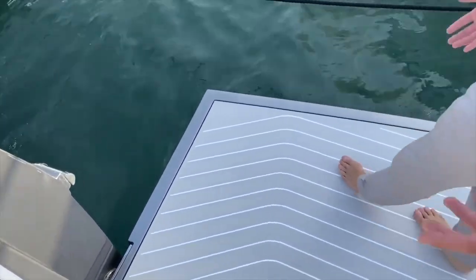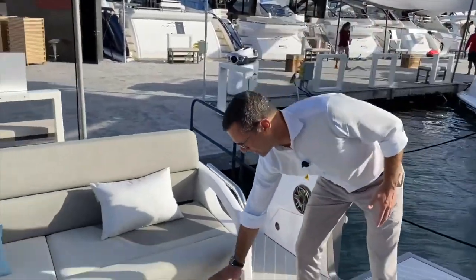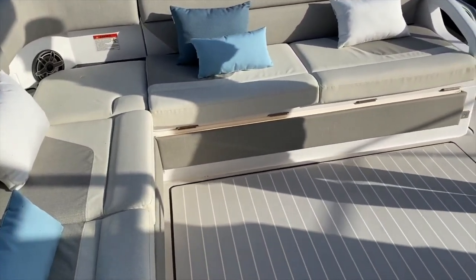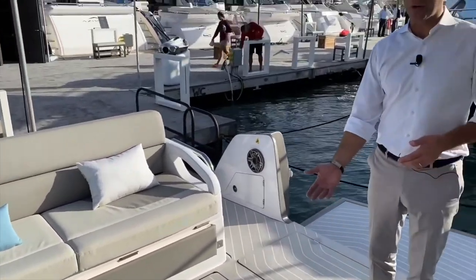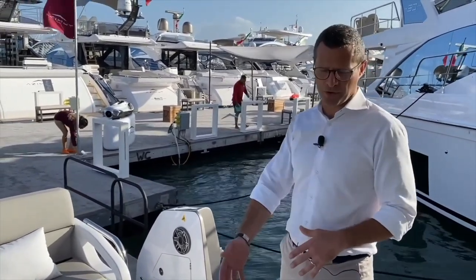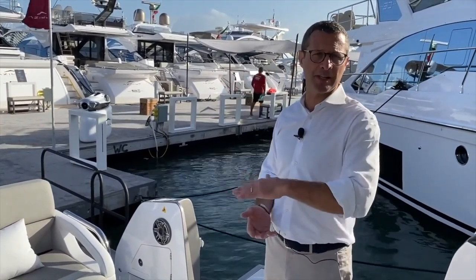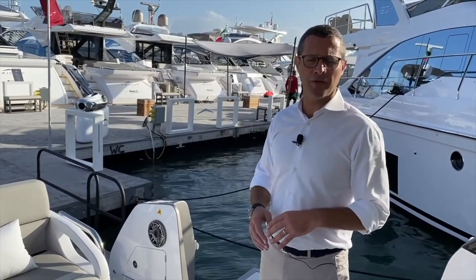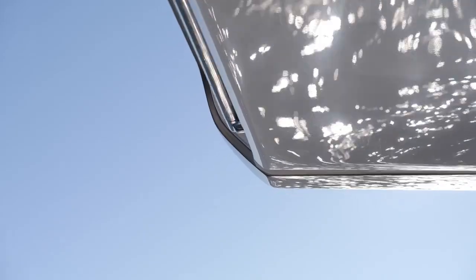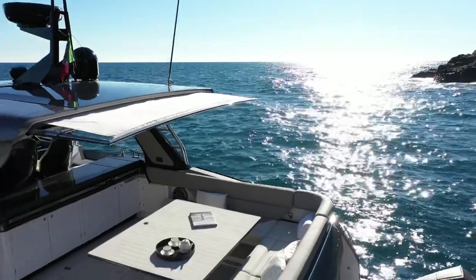The second table position raises it approximately to mid-height — it comes with a filler and the entire area becomes a huge sunbathing lounge. The third option brings the table all the way up. It comes with a cover which goes on top of the table to provide a clean new surface for alfresco dining, which can be done in the shade thanks to the Sure Shade awning fully integrated into the hard top — invisible when not in use, but extendable for perfect outdoor dining.